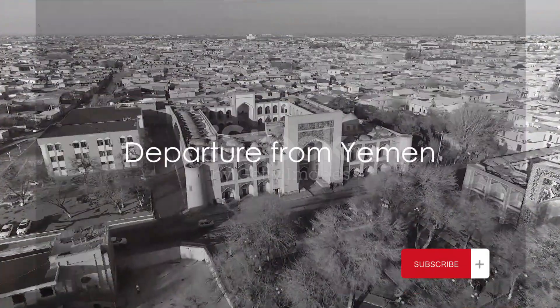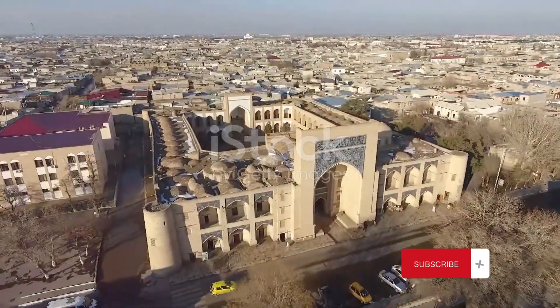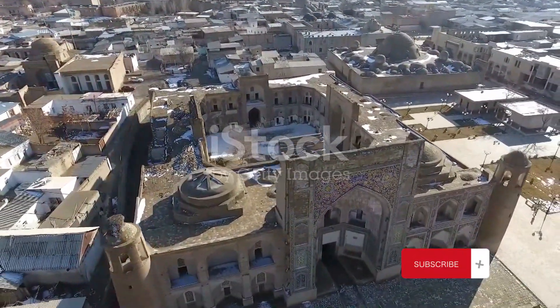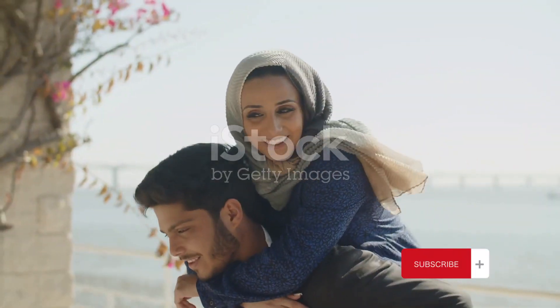As all good things must come to an end, so does our journey in Yemen. We cast a final lingering glance at the rugged beauty of this land, a tapestry woven from dunes of sand and peaks of mountains, punctuated by the vibrant colors and sounds of its cities.